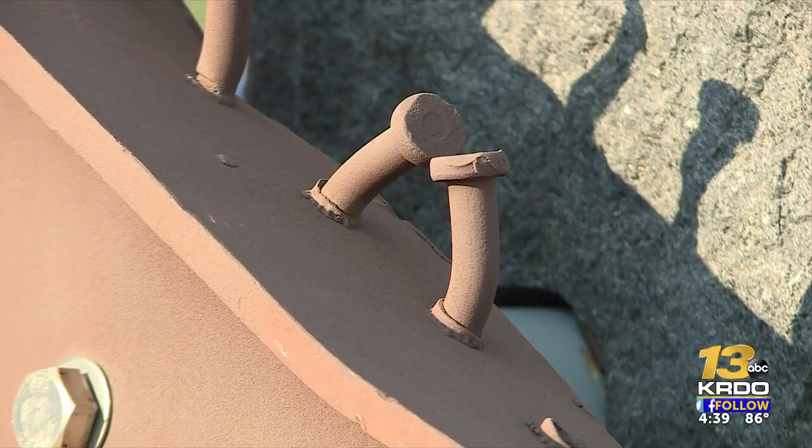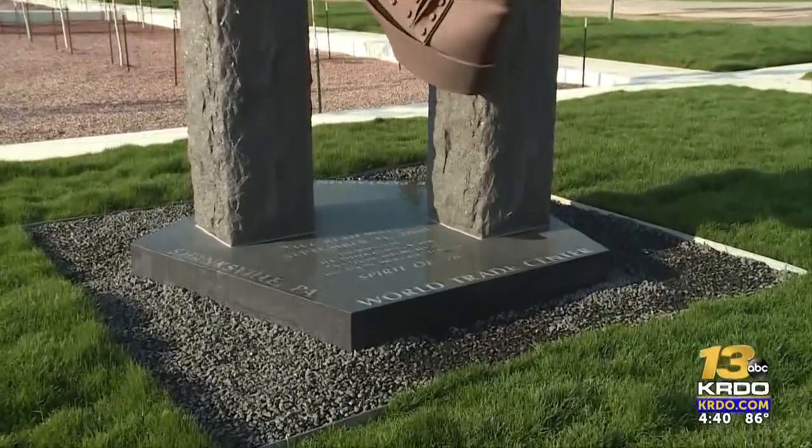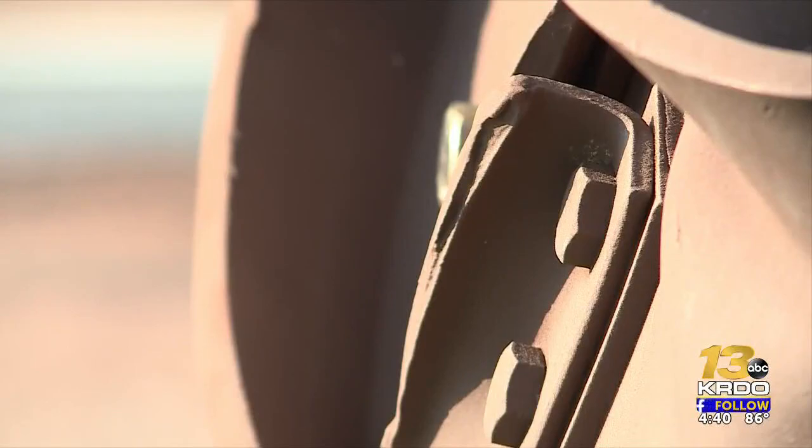This is a piece of the structural steel from the World Trade Center site — like this 9/11 memorial. Two towers sit on top of a Pentagon-shaped piece of granite, made from artifacts from the World Trade Center.